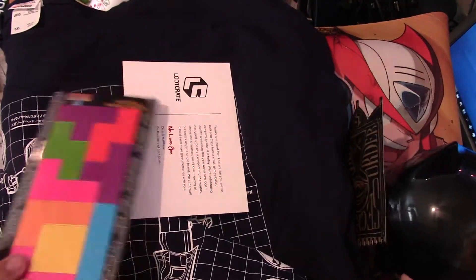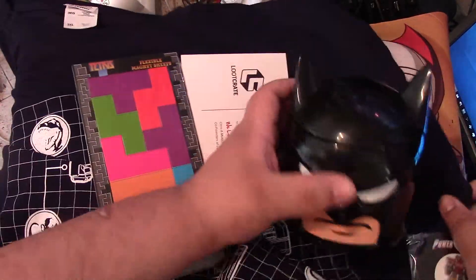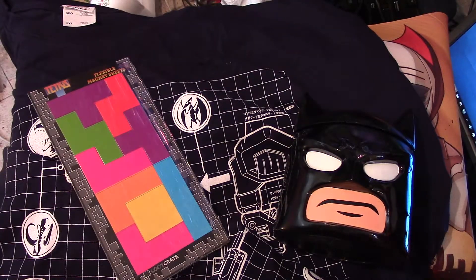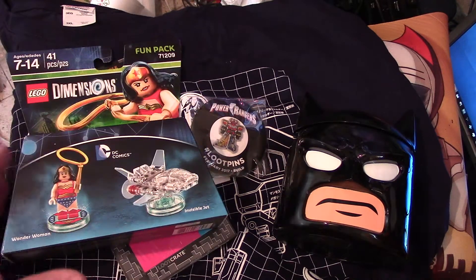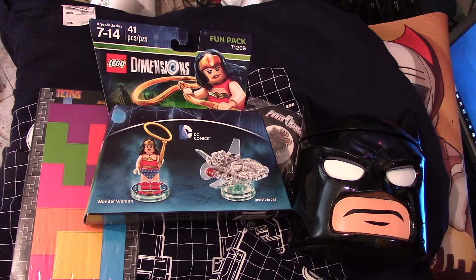So to recap: shirt, magnets, Batman mug, Batman container, Power Ranger pin, and everything. There we go — and the Wonder Woman Lego Dimensions thing.